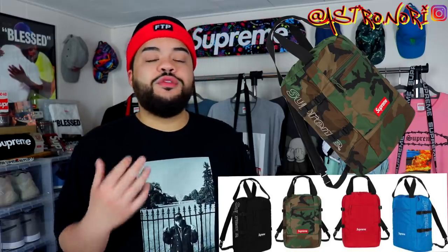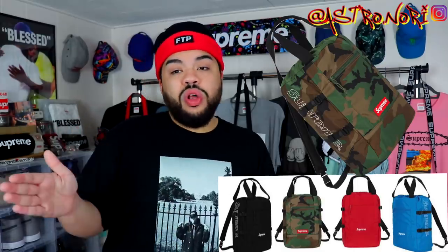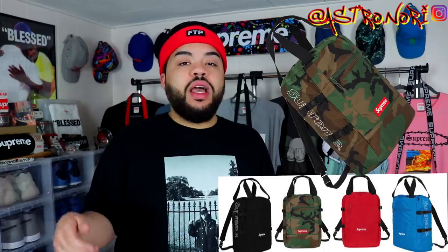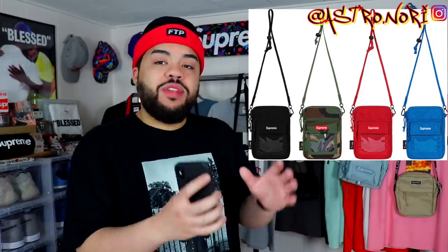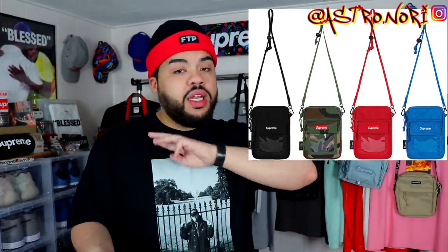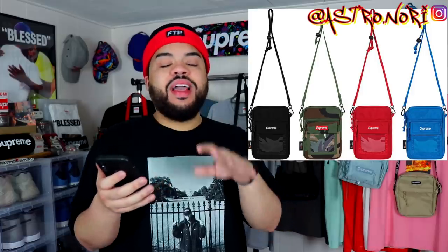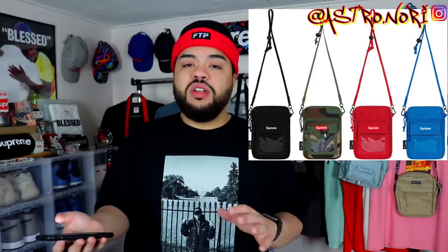We got this tote backpack — it shouldn't retail too high. The highest I could see it going for is $128 to $138, and I might consider it in the camo colorway because I do need a backpack. It all depends on whether it zips or is open at the top. They also added these utility pouches — kind of like a mini shoulder bag or ID-carrying case for around your neck. Not too bad for money, wallet, and cards. The camo, black, and even the blue are all pretty clean. Retail might be around $40 to $50.